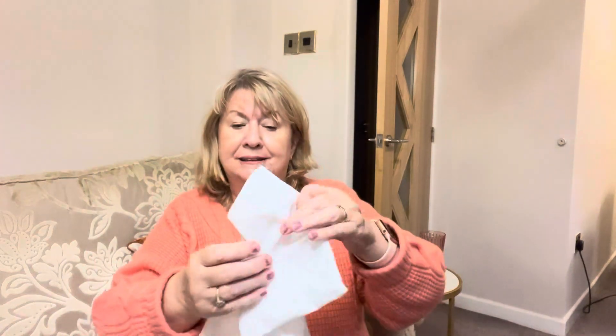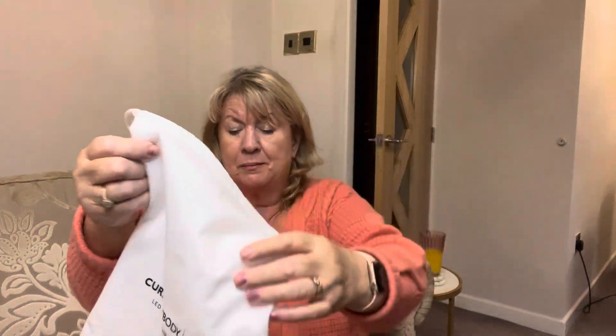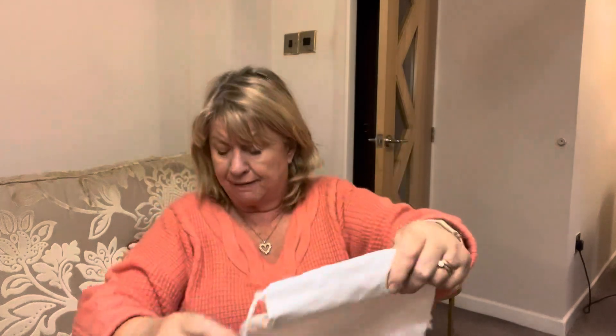When I got it, I'll show you what you get with it. First of all you get the mask with the charger, then you get the cable to charge the charger up, the booklet telling you all about it, and then you get a handy bag to keep them in. It says 'CurrentBody Skin LED Therapy Mask.'